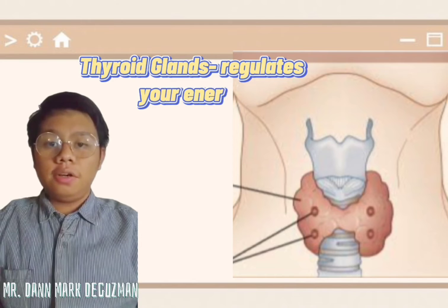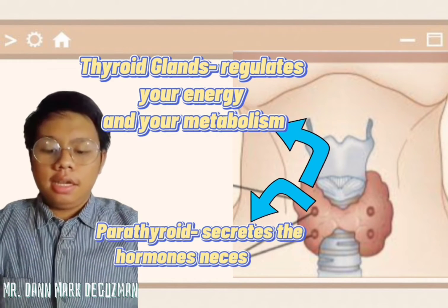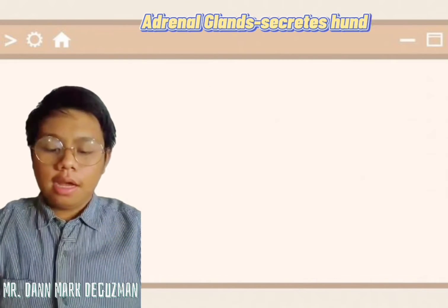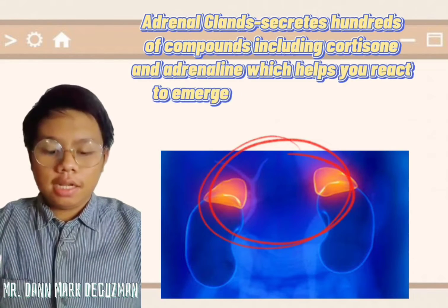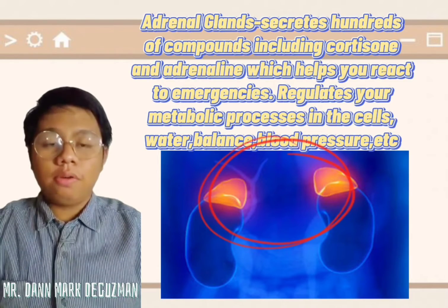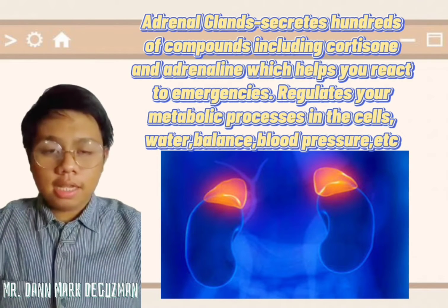The thyroid gland regulates your energy and your metabolism. The parathyroid glands secrete the hormones necessary for calcium absorption. The adrenal glands secrete hundreds of compounds including cortisol and adrenaline, which help you react to emergencies, and regulate your metabolic processes in the cells.